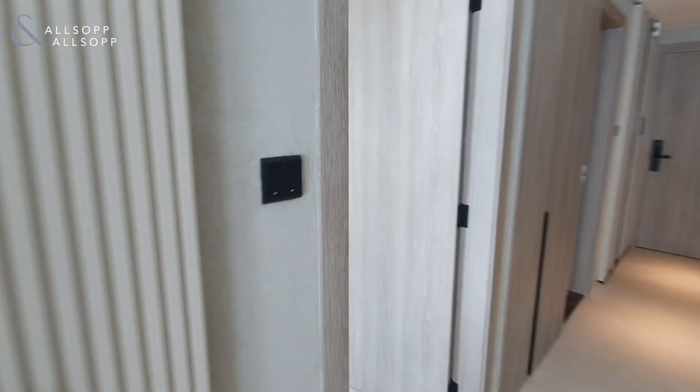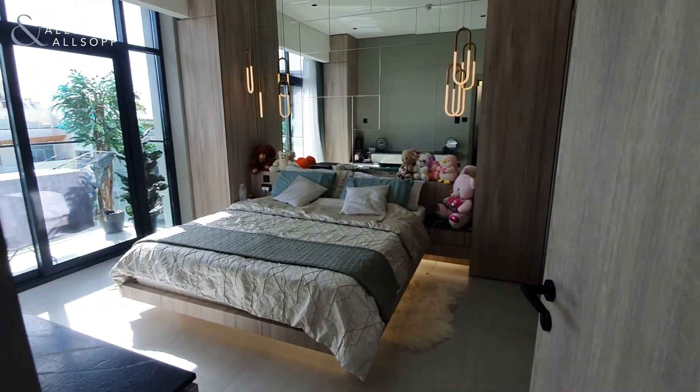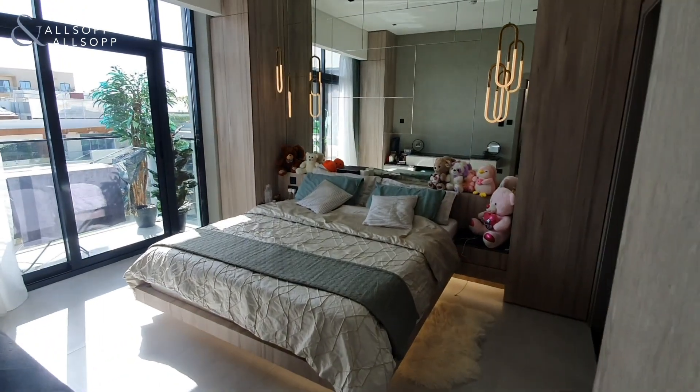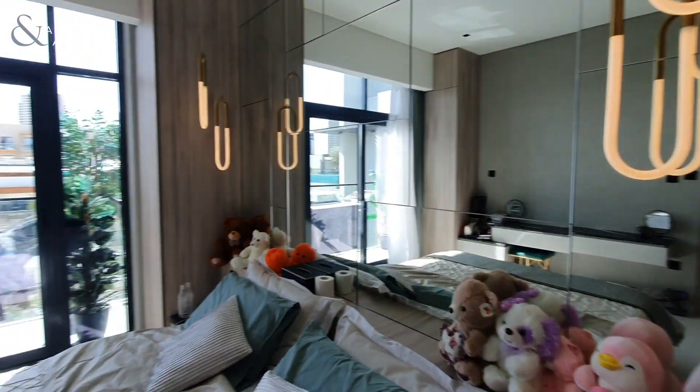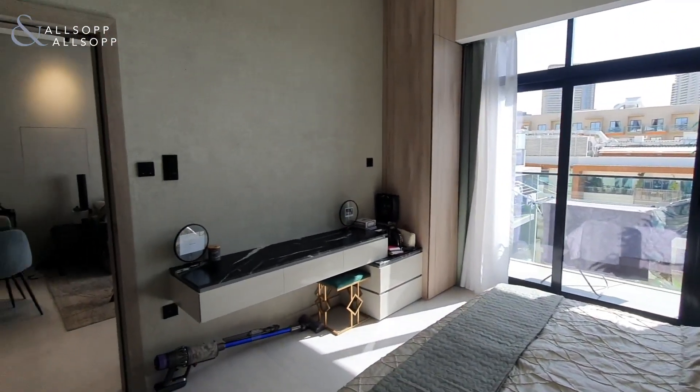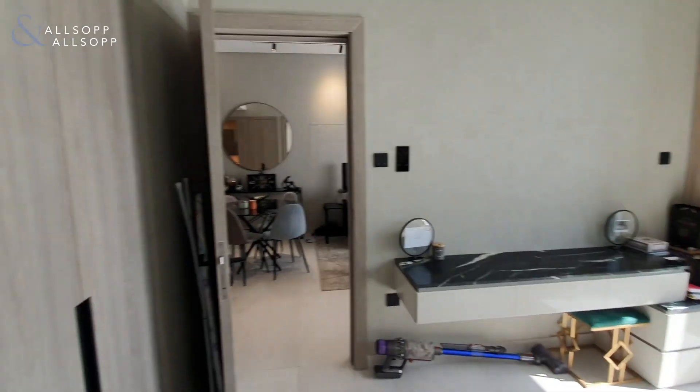Then we enter into the bedroom, which again has been fully upgraded, and the ensuite.